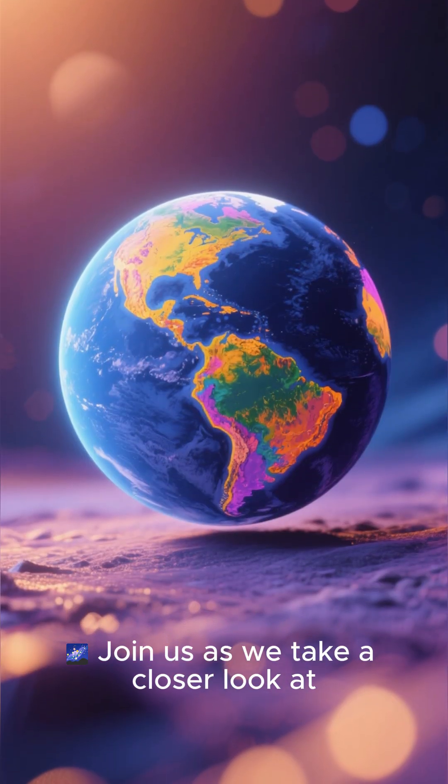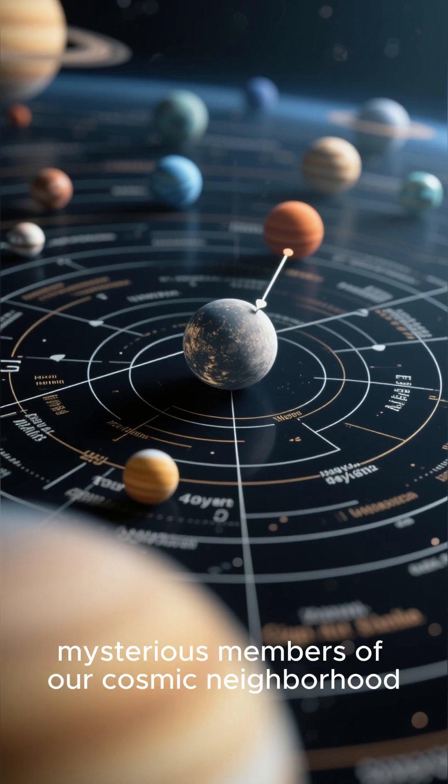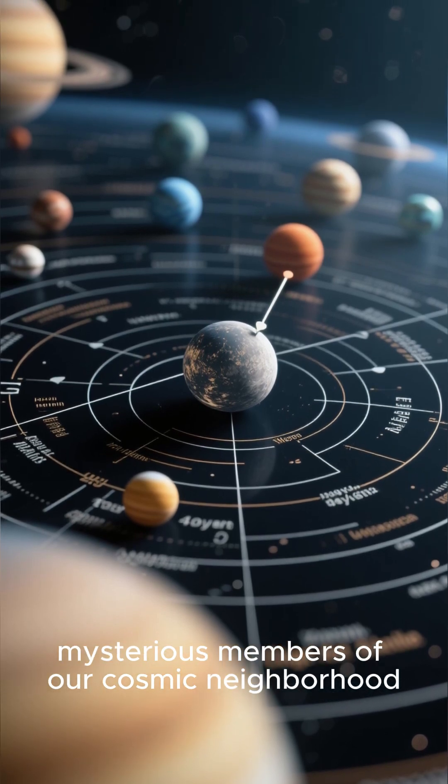Join us as we take a closer look at Mercury's colorful side, revealing a new perspective on one of the most mysterious members of our cosmic neighborhood.